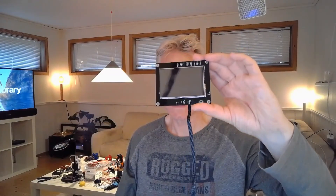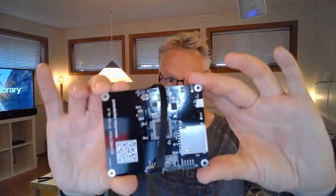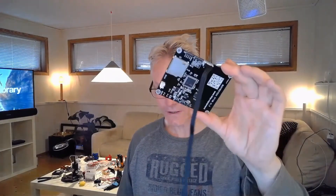This is the 3.5-inch touch screen from BigTreeTech. It looks very nice, but it's not responsive at all. I do not recommend this unless you want to use a stylus to control the LCD.